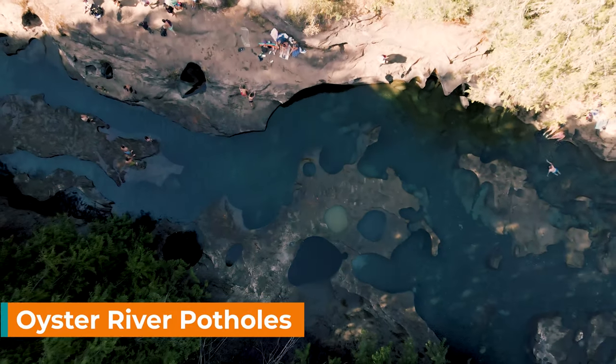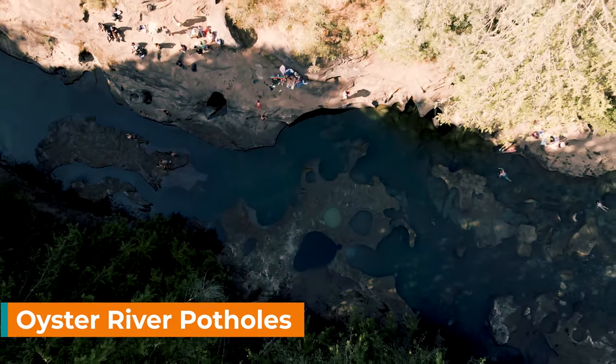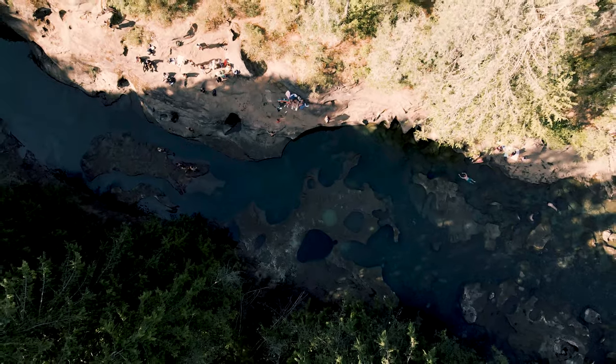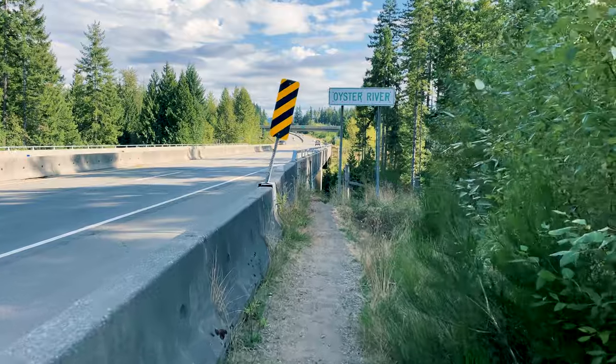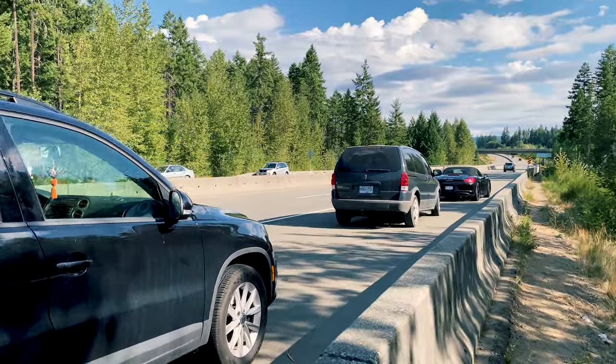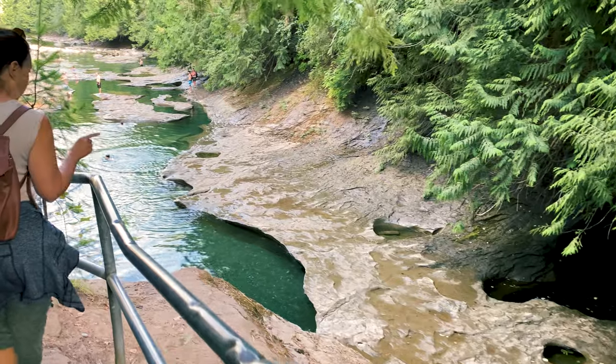Oyster River Potholes is a great spot if you're looking for some place to chill on a hot day. The emerald cool water is some of the clearest you'll ever see. It's a little tricky to find as you have to stop at the Oyster River Overpass on the Inland Island Highway and hike down to the river.